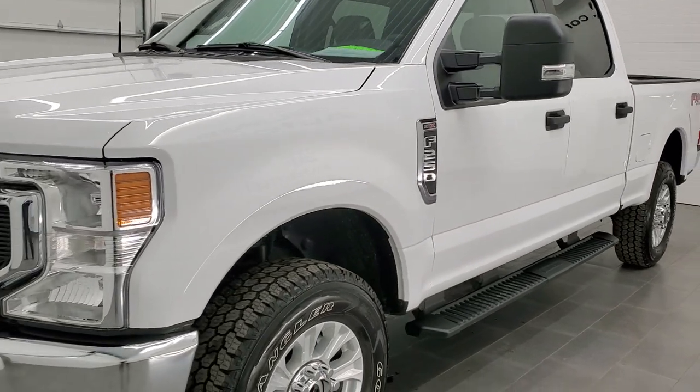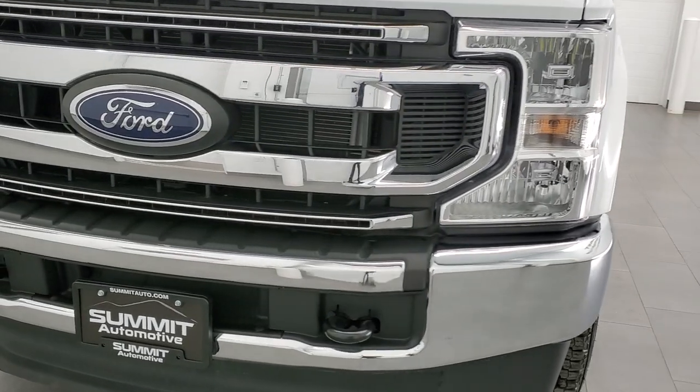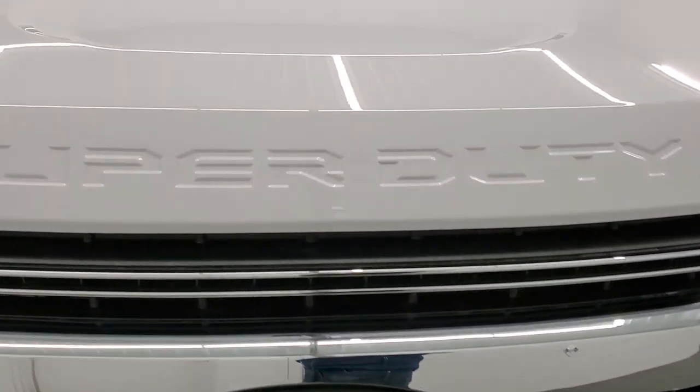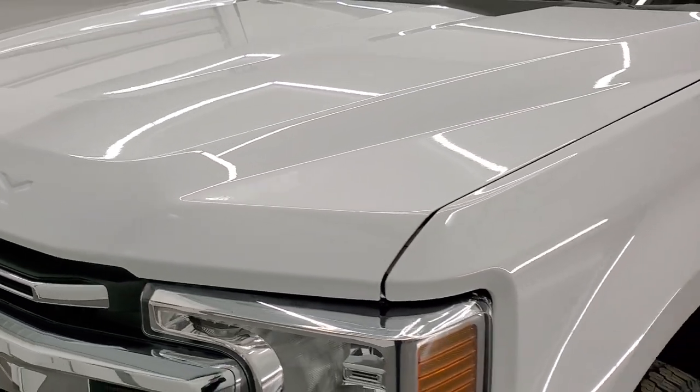All the fluids have been checked and topped off and this truck is 100% ready to go. We're going to go all the way around inside, underneath, start it up and take a look under the hood in this video. Oxford White is the color and we shoot all of our videos in 1080p, 60 frames per second.